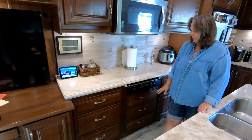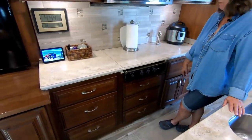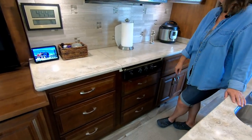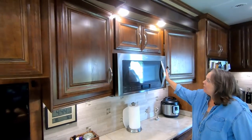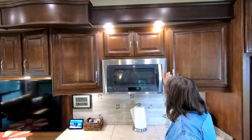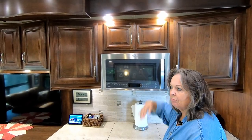I've opted out of the oven. We deleted the oven when we special ordered this coach. In the 40 years we've been RVing, I've used an oven maybe five times, so I thought I'd rather have the drawer space — we got three drawers for it. My convection microwave works really well. It doesn't get as hot as sticks-and-bricks ovens, but it's large. I can get a 9 by 13 casserole dish in there, and you can layer it with a rack and add more things.